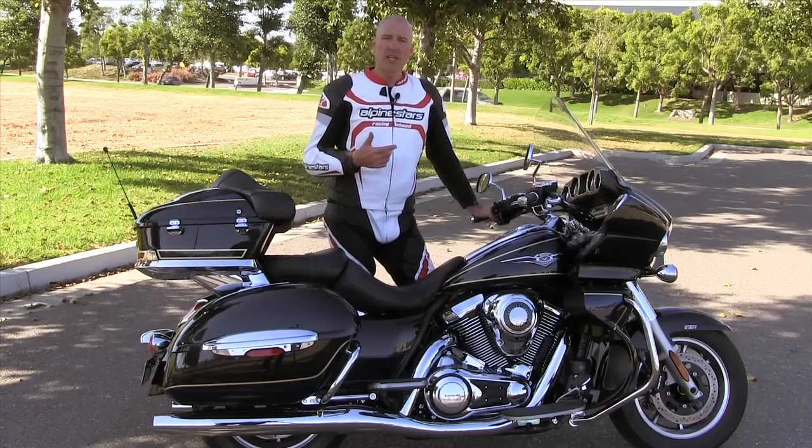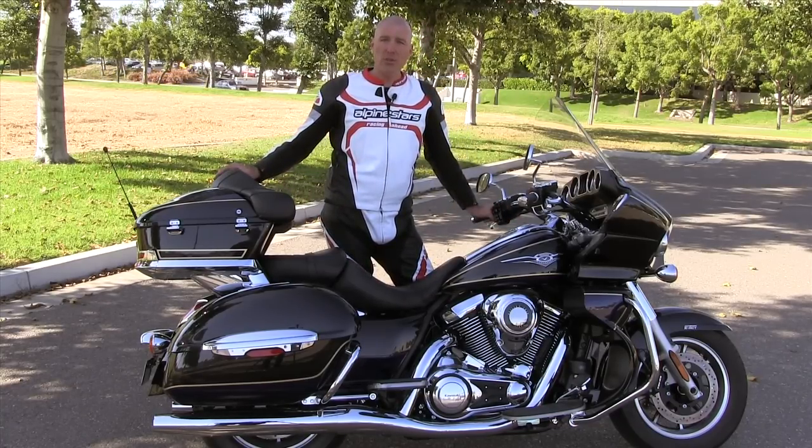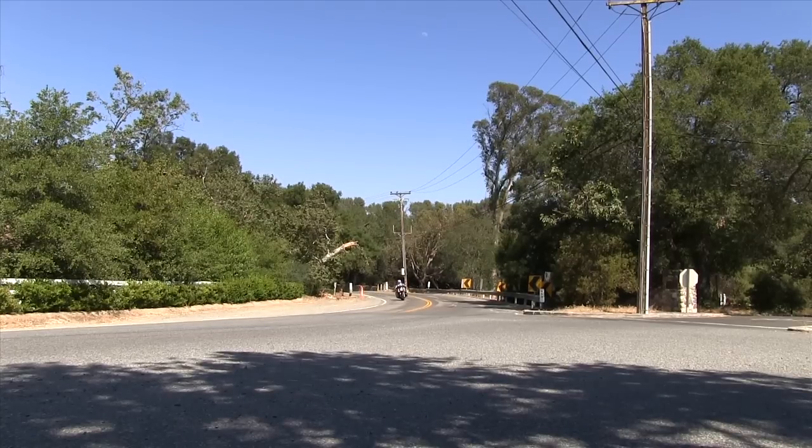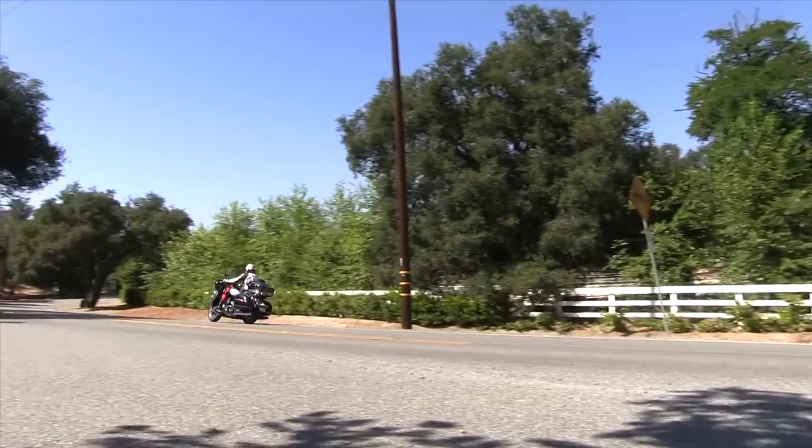The thing about this motorcycle is, for a cruiser — especially a full dresser — it handles really well, to the point where it's so confidence-inspiring that you're going to run out of ground clearance in a hurry.